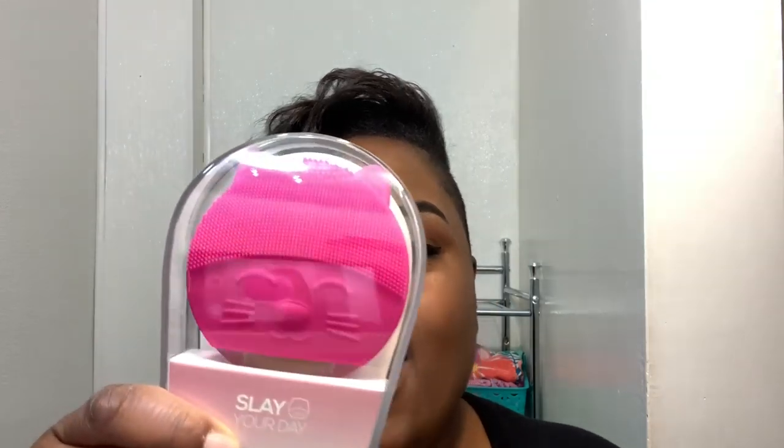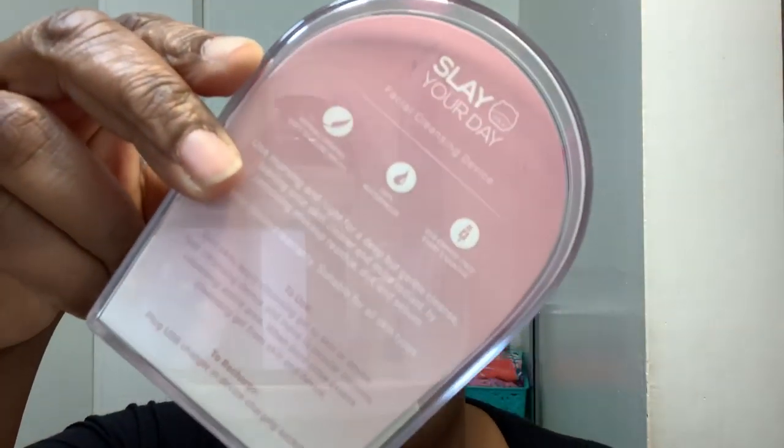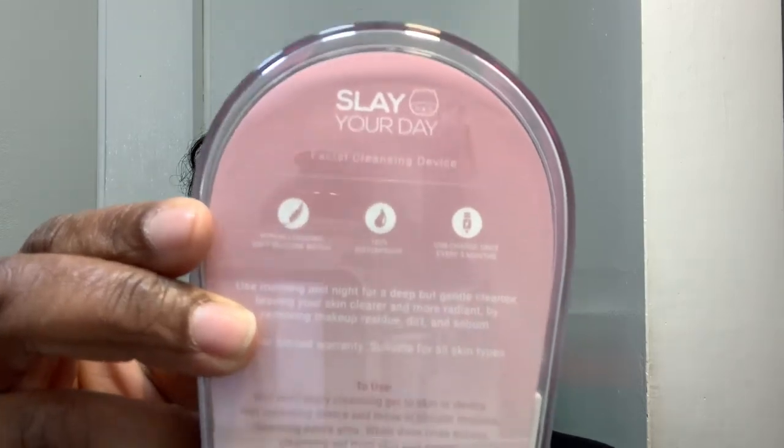It is a facial cleansing device. It's shaped like a kitty, and I have the darker pink device. Ayana has the lighter pink device — again, she loves this device. It is hypoallergenic, it's a soft silicone brush, 100% waterproof. It's USB charge once every five months. I don't think you heard me — charge once every five months. That's one of the things she loves the most about it.